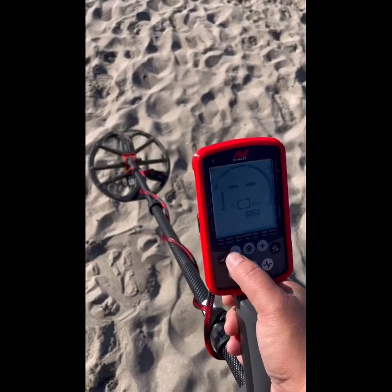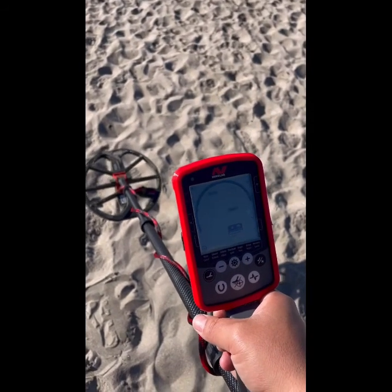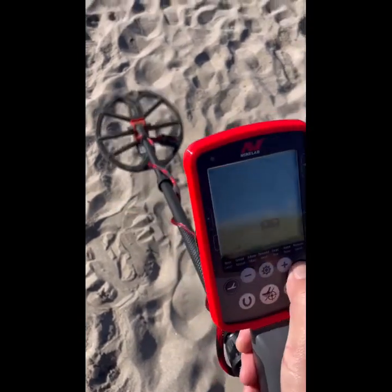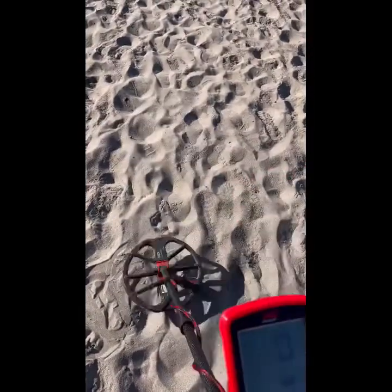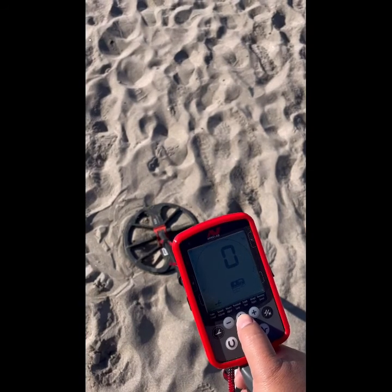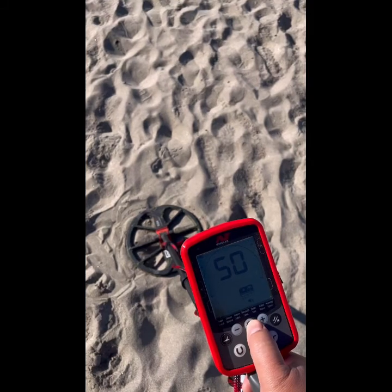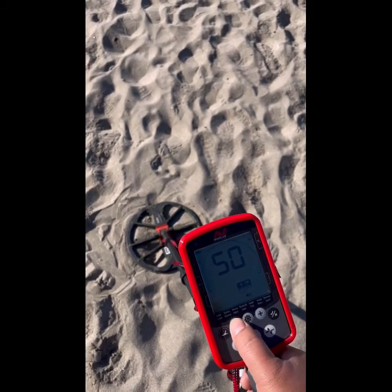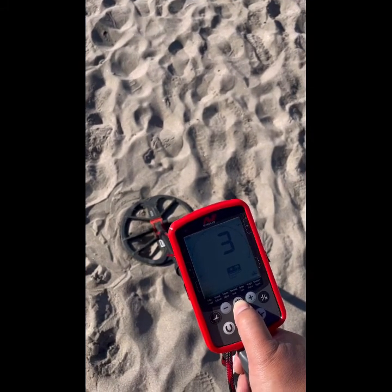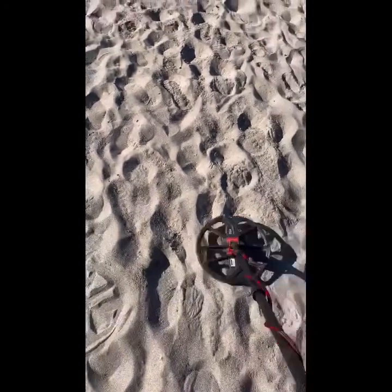Go back to Beach 1, then noise cancel again. Let's reset. And we've got to come over here to ground balance. Okay, that should be good. Volume — let's put it a little high since we're at the beach and I don't have my headphones on. 50 tones — let's go to 5 tones. Recovery speed 3. Should be good. I'll turn you on for the first target.